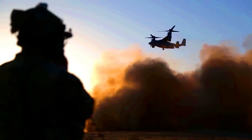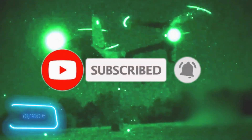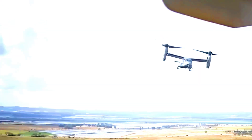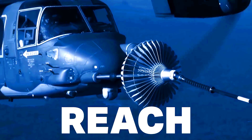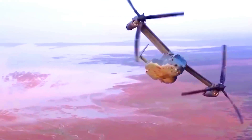The V-22 has a range of up to 1,600 kilometers. With a takeoff weight of 24 tons, it can hover at altitudes over 3,000 meters. It can carry up to 24 soldiers and 4 crew members, and is widely used in air assaults, rescue missions, and VIP transportation. It's also capable of aerial refueling.